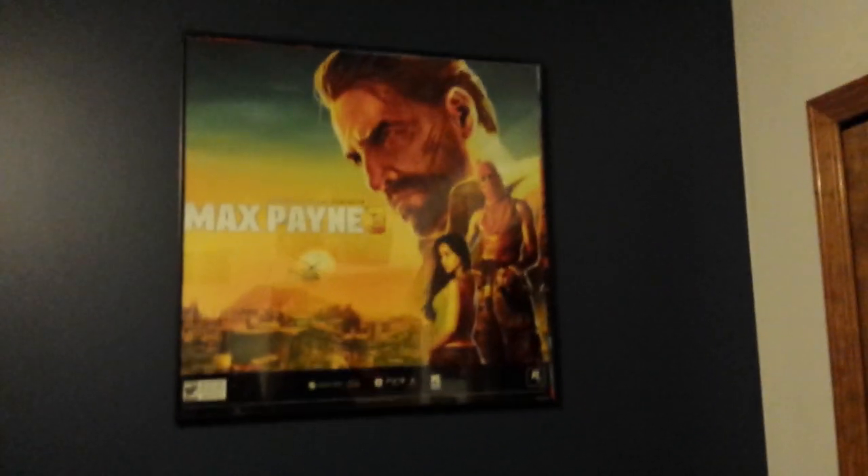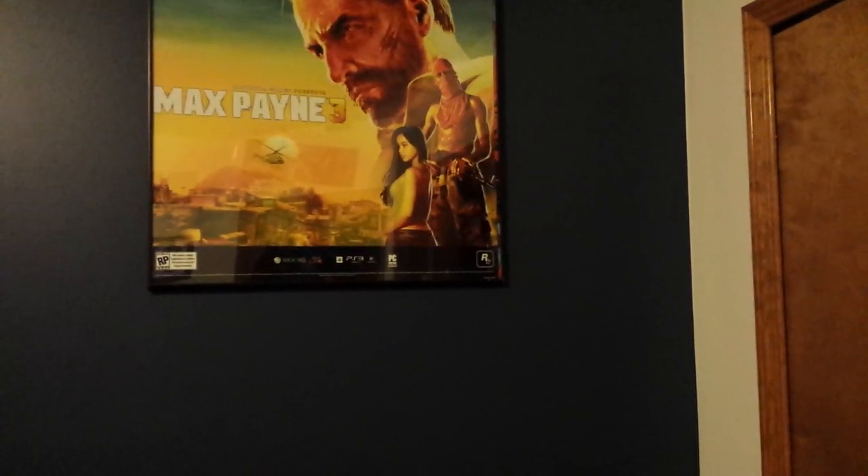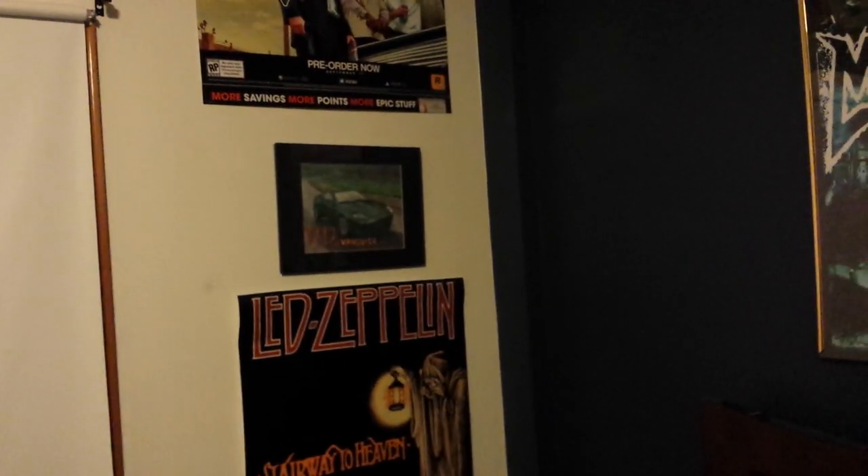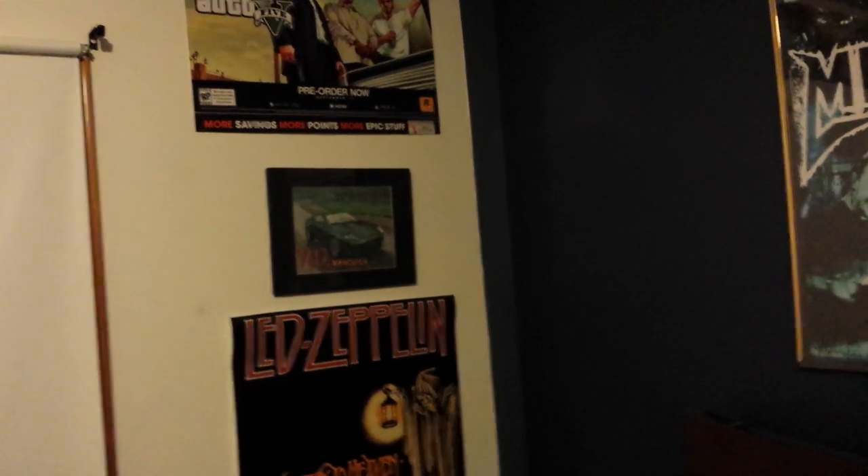Then I have this Max Payne poster — it's one of the plasticky posters that I got framed and I can replace it. I also have a Tomb Raider one, a Madden 25 one with Barry Sanders and NCAA 14. Then I got a Kurt Cobain and Metallica poster, a Led Zeppelin one over there, and a GTA 5 poster. My dad drew that picture of an Aston Martin — I used to love Aston Martin, still do.